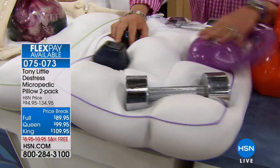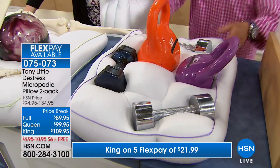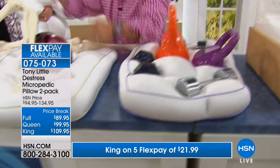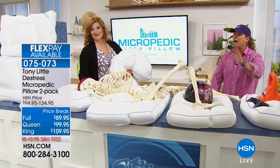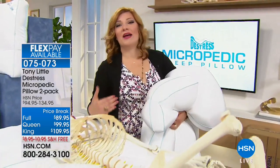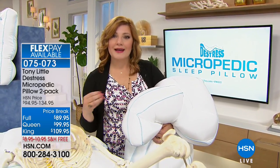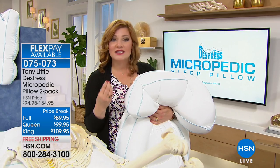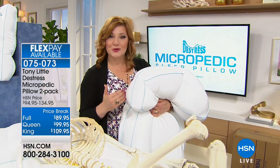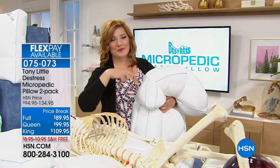A full pillow expands to feel like a queen, a queen expands to feel like a king, and a king expands to a jumbo — and you're getting two pillows. It comes with a five-year warranty. Sleep is imperative to your function. If you wake up needing extra coffee or an energy boost, try this two-pack — it's the reason it's the number one best-selling pillow, with over one and a half million sold. Let's take a listen to more testimonials.